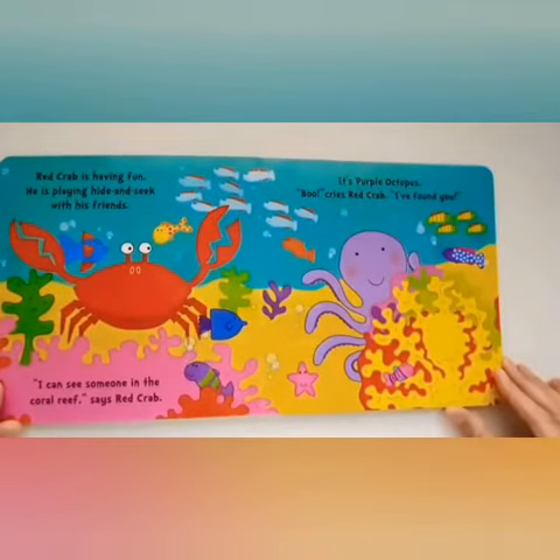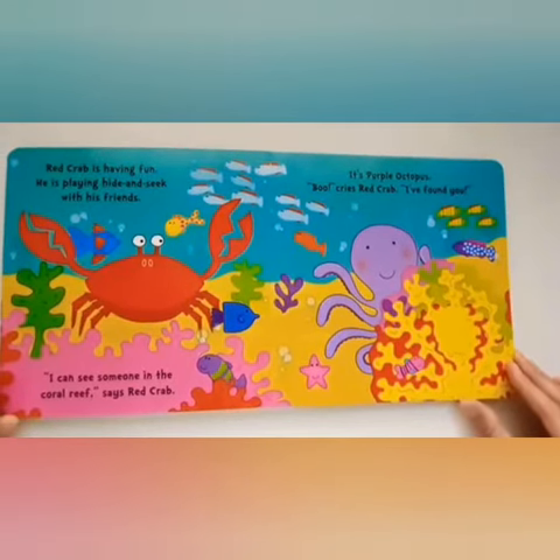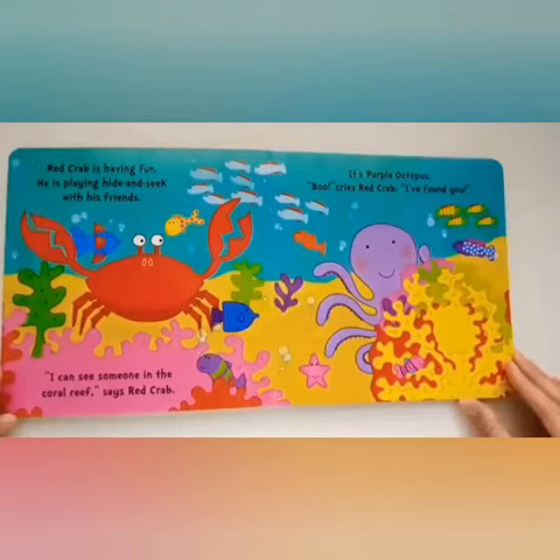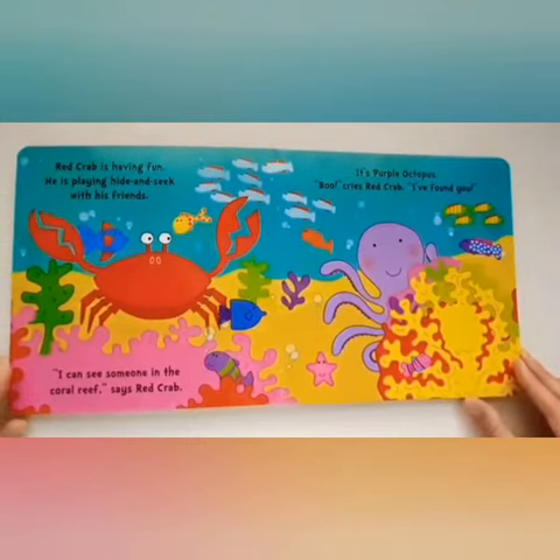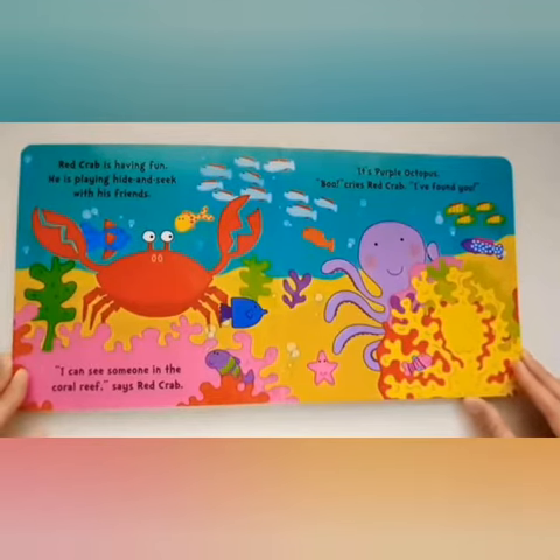Red Crab is having fun. He is playing hide and seek with his friends. "I can see someone in the coral reef," says Red Crab. It's Purple Octopus. "Boo!" cries Red Crab. "I've found you!"